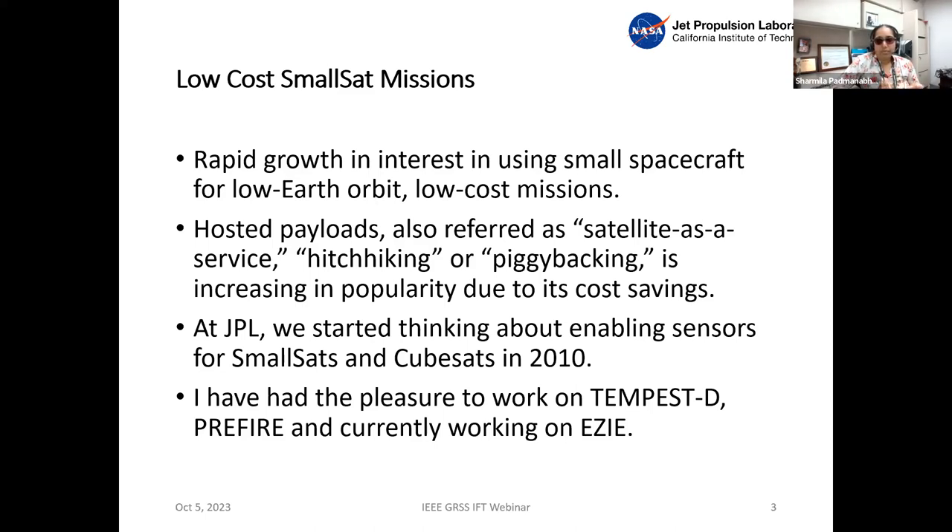You might have heard about the MarCOs that went to Mars for Mars communication, and we also had Asteria, an astrophysics-related CubeSat. There are several CubeSat developments at JPL, but I had the pleasure of working on several Earth science mission CubeSats, namely Tempest-D, PreFire, and currently EZ, which is a NASA heliophysics mission in an Earth-orbiting constellation.